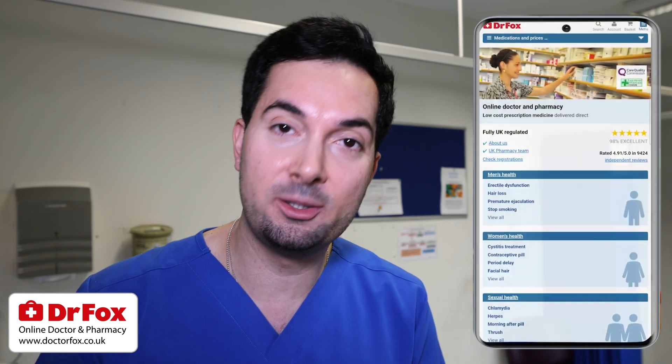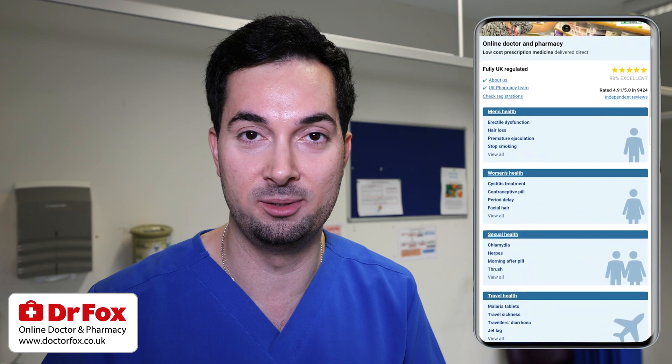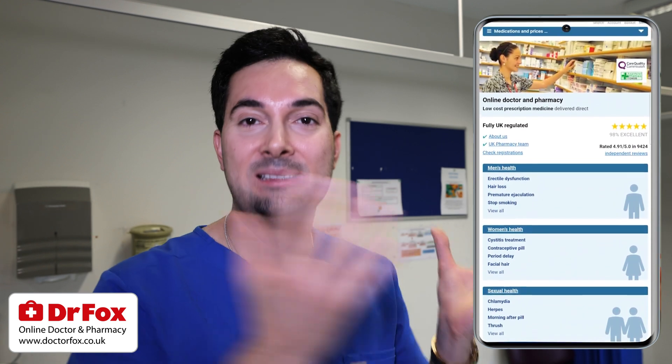If you want more information or treatment options for a particular medical condition, Dr. Fox — a trusted sponsor and online doctor and pharmacy — can help with over 30 different medical conditions. There's a link in the description below.